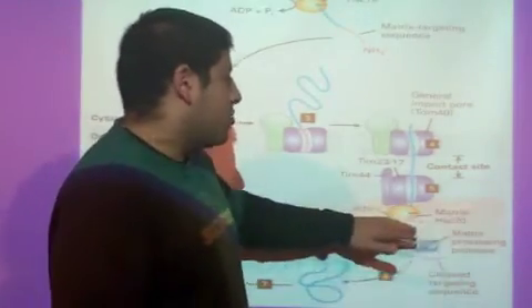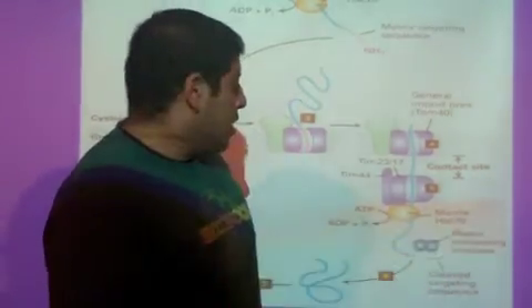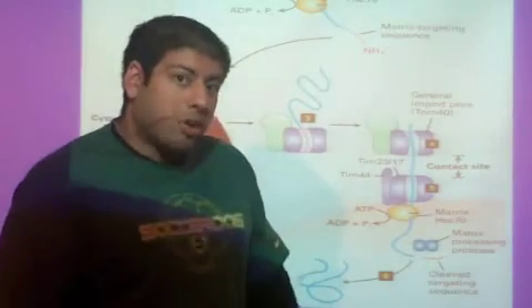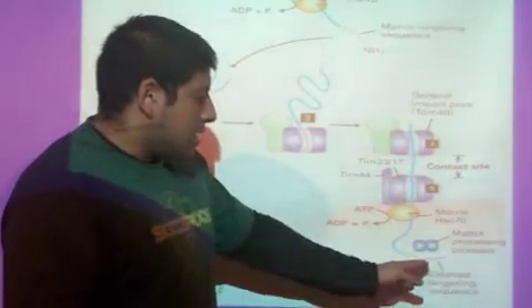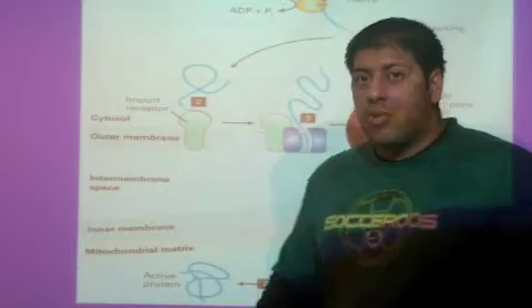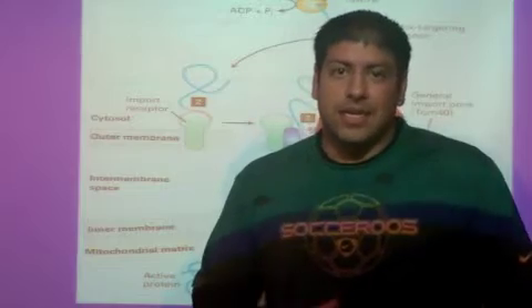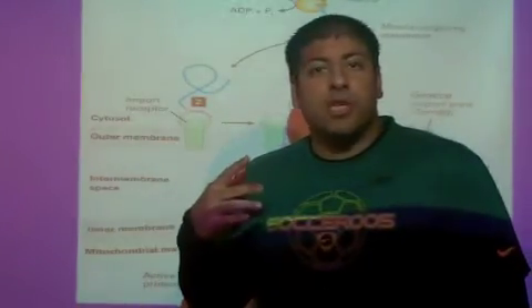We see a version of the cytoplasmic heat shock protein HSC70 also present in the matrix. It stays bound to the protein, keeping it unfolded until the whole thing comes through. Once the protein reaches its final destination inside the matrix, the signal is cut off — we cleave the MTS — and now the protein starts folding up. The chaperone protein that helps fold the protein once in the matrix is called HSC60, heat shock protein number 60, found inside the matrix.